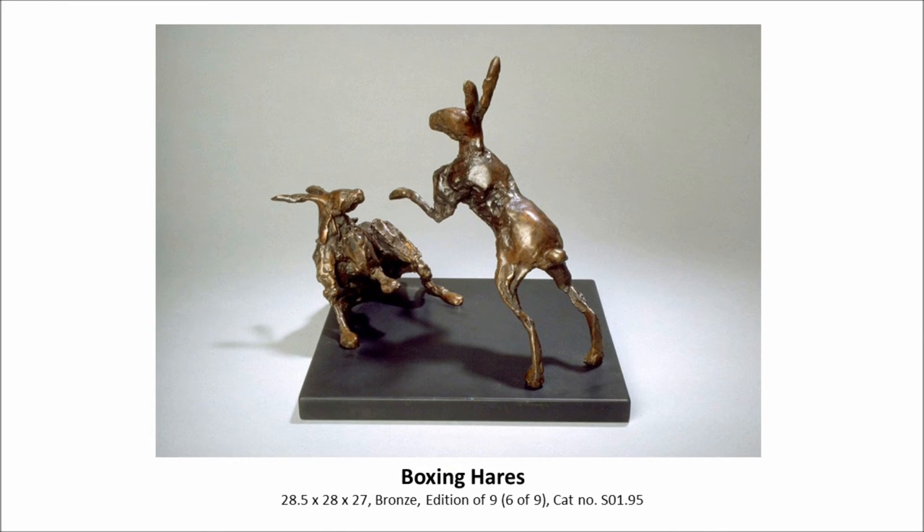Now this is a complete change away from elephants. This is boxing hares, typical of what we have in Suffolk here on the farm. You often see this in March, April, May before the grass gets too high. It was always originally thought to be two males boxing over the females, but it's now widely recognised as the female keeping the males off her — so a very different picture.